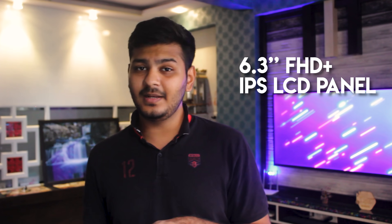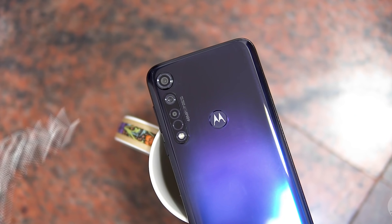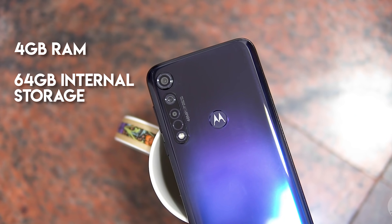You get a 6.3-inch Full HD Plus IPS panel with a U-notch — no AMOLED, but a solid display. RAM and storage is 4GB RAM and 64GB storage, priced at ₹12,999 on Flipkart. If you need a good battery, reliable back camera, and a close-to-stock Android experience, you can definitely go for the Moto G8 Plus.